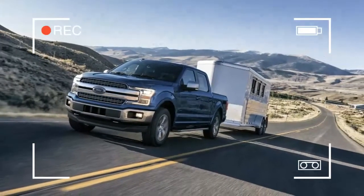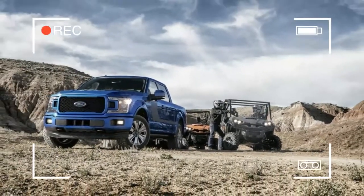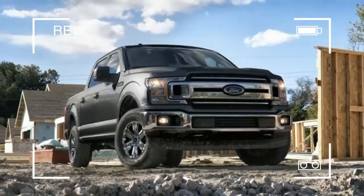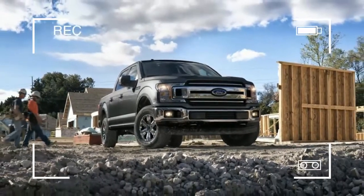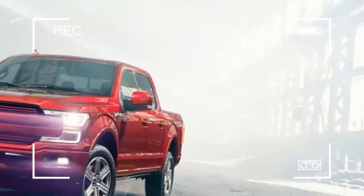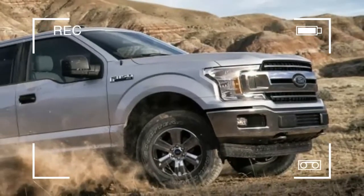But the goods behind it are a lot more interesting. The base 3.5-liter V6 is being replaced with a 3.3, the 2.7-liter EcoBoost V6 and 5.0-liter V8 are upgraded, and there's a brand new 3.0-liter Power Stroke diesel in the mix.